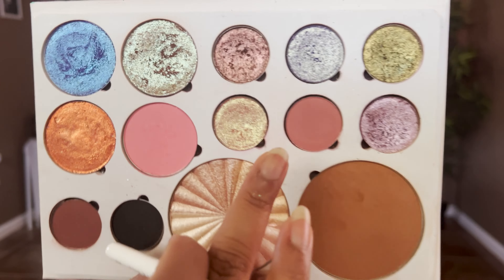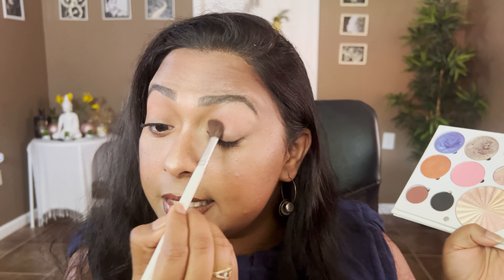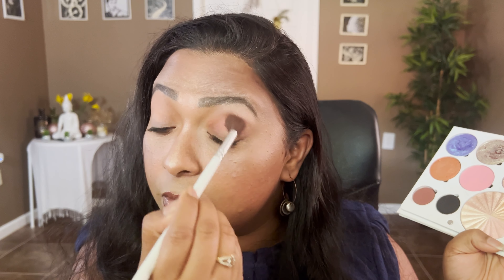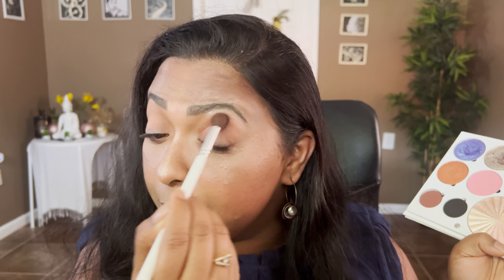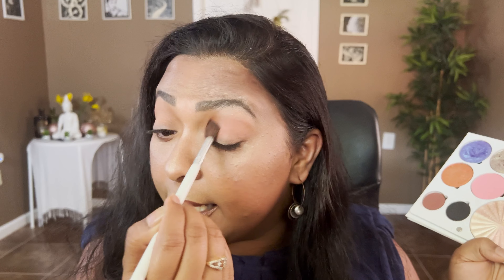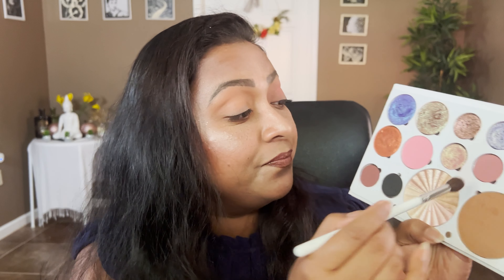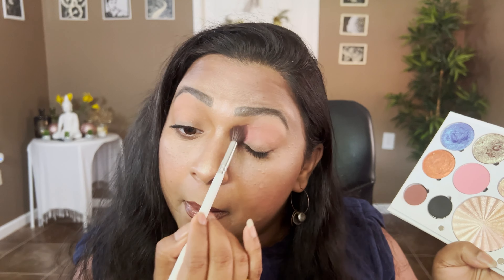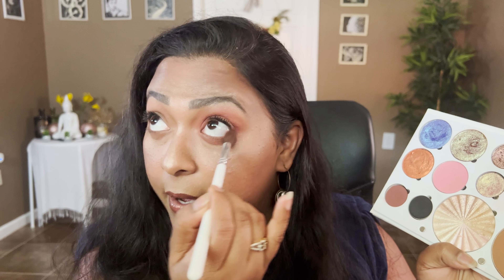I'm going to take this mauve shade called Adore Me from Sydney Grace. It appears a little darker in the pan but when you apply it you can see more of a rosy tone - it's a warmer pinky-brown shade. I love to apply this all over my lid and walk out the door; it's a single one-and-done shade for me. That gives more of a rosy tint - it's a beautiful rosy brown shade. I'm going to take the same thing on my lower lash line.